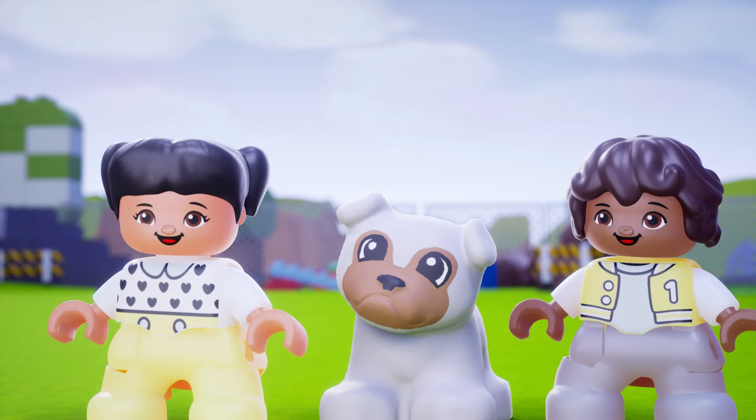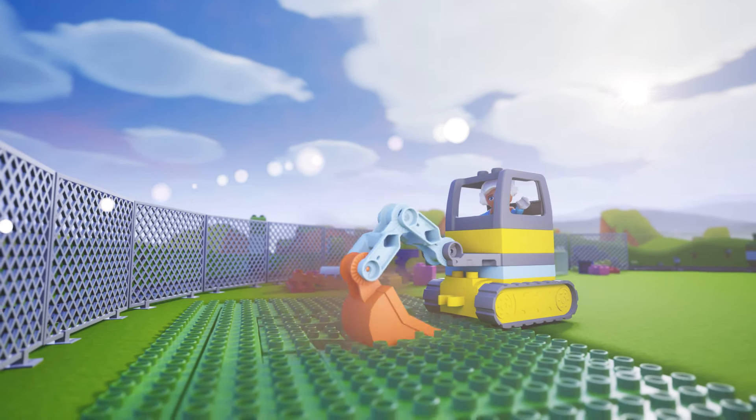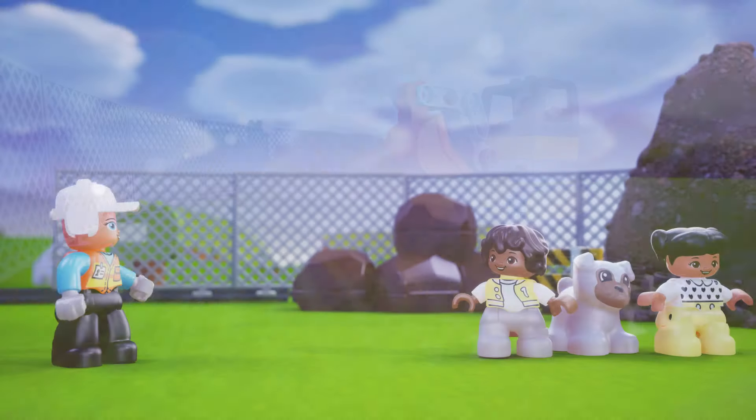First, our construction team will dig a hole for the foundation with the mighty excavator. Now we're ready to build!